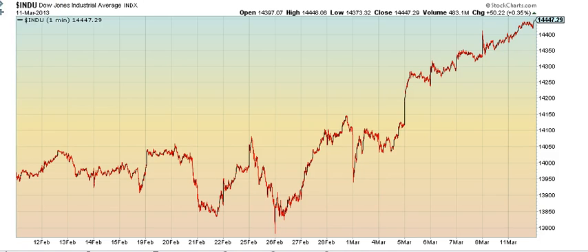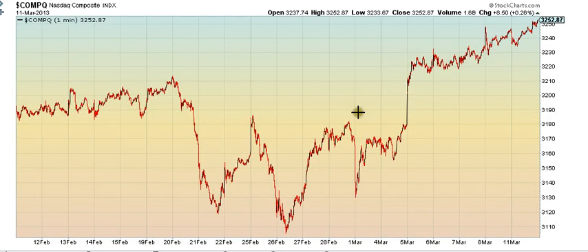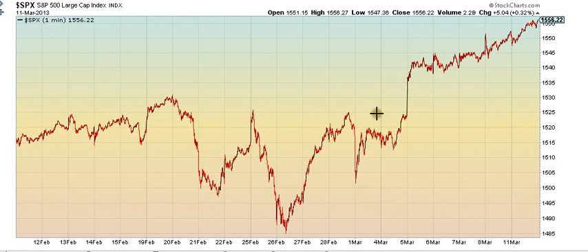For NASDAQ — 1, 2, grinding 3. And 3 would be about 3,300 in NASDAQ. 1.608 would be about 3,270, so there's still a little more upside to go. But in terms of the chart in the past several days, the grinding 3 you cannot ignore. It's really amazing.